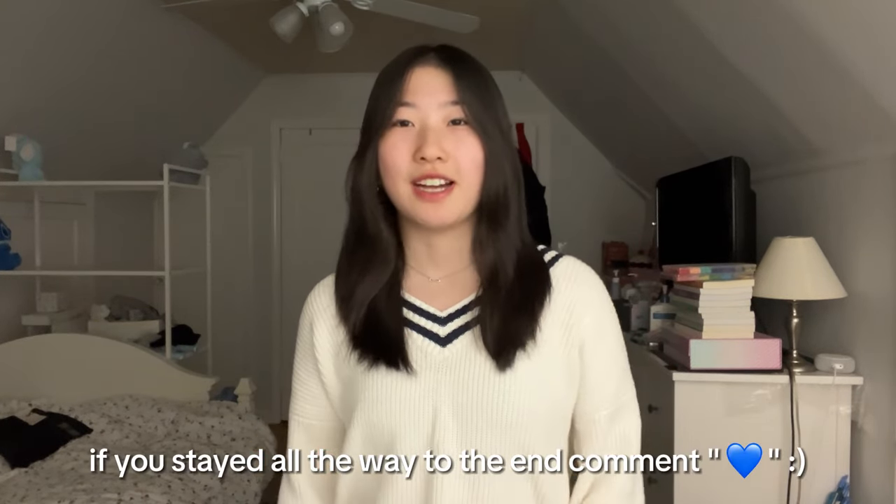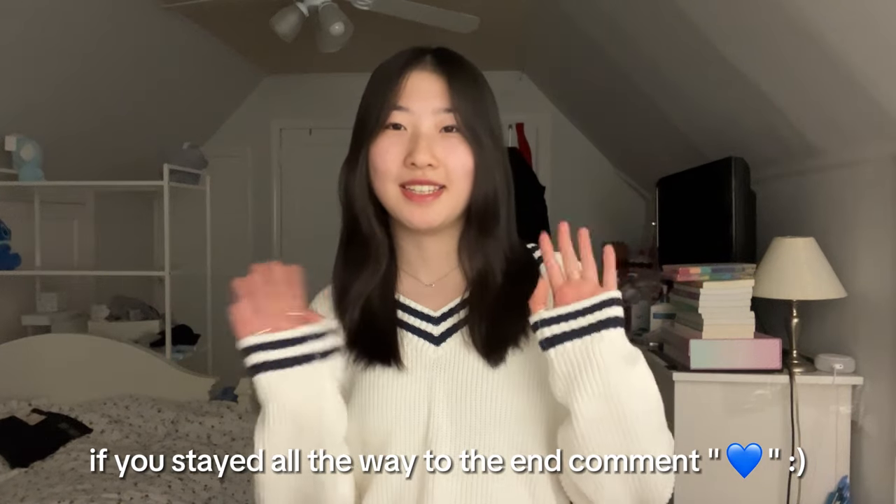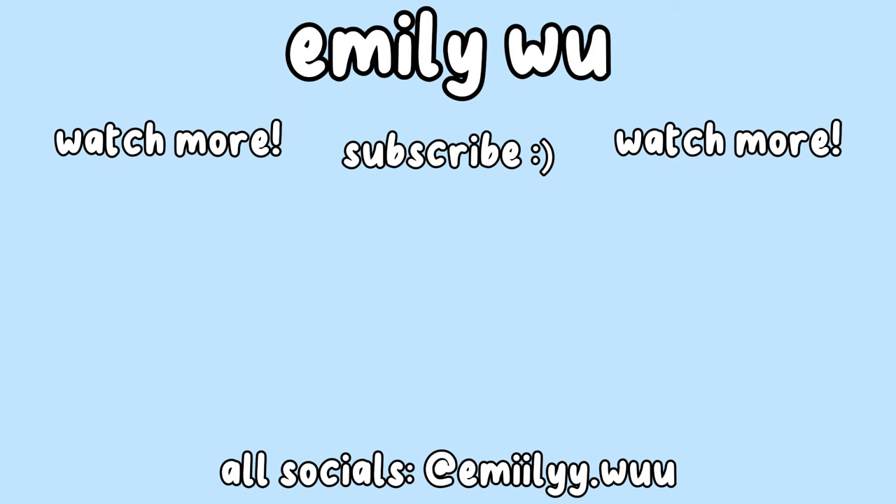Okay, that was the end of my haul! I hope you guys enjoyed it. Make sure to like, comment down below, and subscribe to my channel. Stay tuned for my vacation vlogs — I'll be doing a pack-with-me, a prep-with-me, and multiple vlogs from my vacation. They'll be coming out after this one, so I'll see you then!